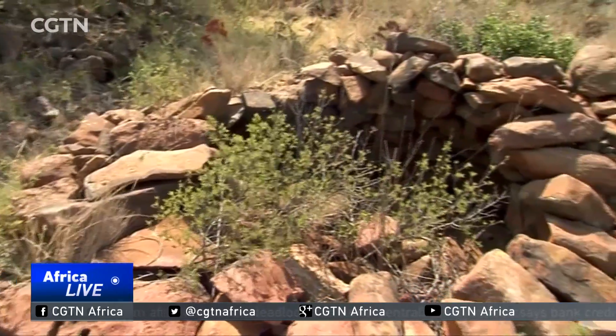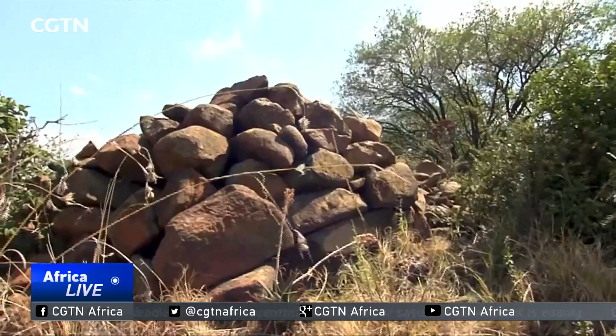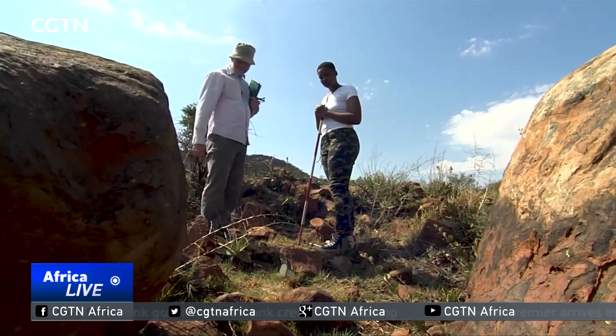Kweneng is believed to have been destroyed in the 19th century after years of conflict. Nol Mokugu, CGTN.